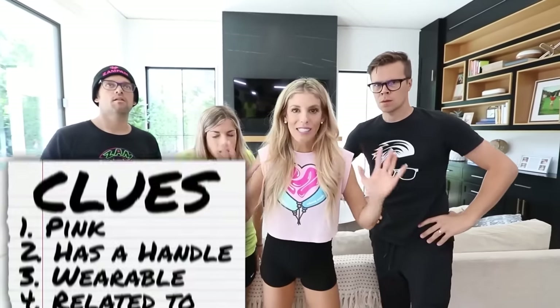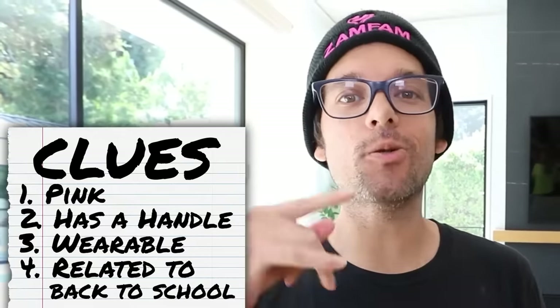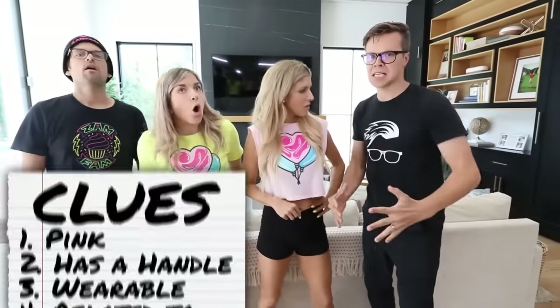It has something to do with back to school. Pink handle, back to school. It's a laptop? No, it's an iPad? You guys are losing your mind. You forgot you could wear it. It's a ZamFam backpack. You will all find out if you are right after I give my last and final gift to Zadie.